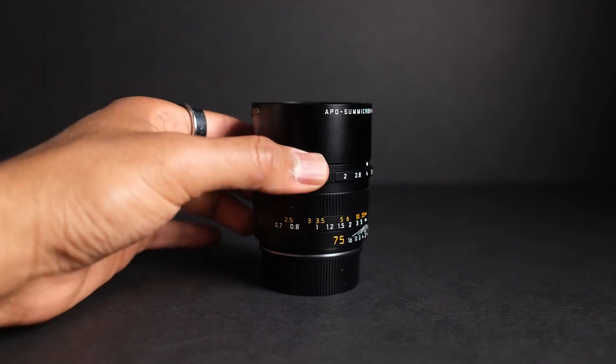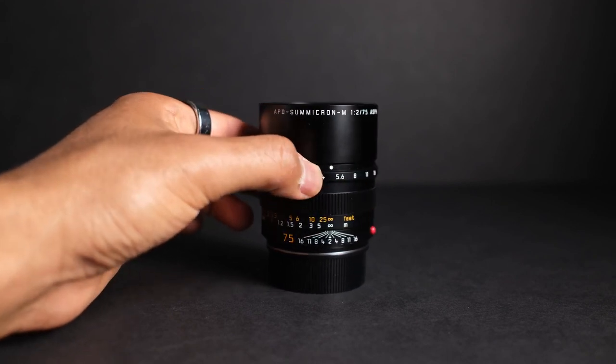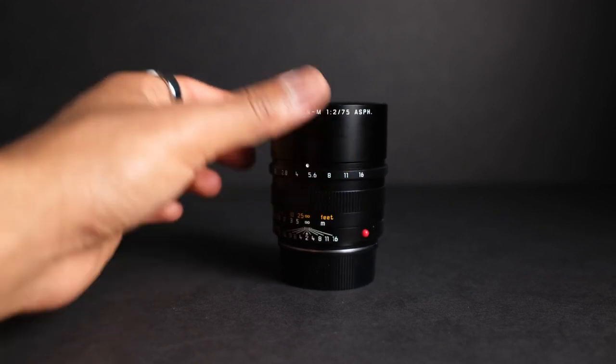The 75mm focal length is an odd choice to many photographers since it's situated just between 50 and 85mm. But the Leica APO Summicron M 75mm, first released in 2005, comes to give Leica M shooters more reach than their beloved 50mm, while providing a more intimate experience — but not so much as to distance yourself like an 85 or 90mm. The APO Summicron is currently the fastest 75mm lens Leica offers outside the higher-end Noctilux, and it's survived to date without being discontinued like its peers, the Summilux and the Summarit 75mm.